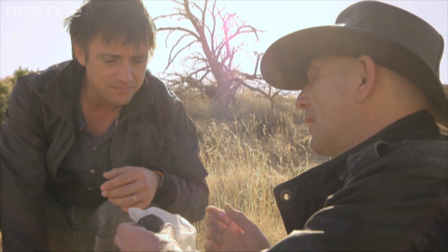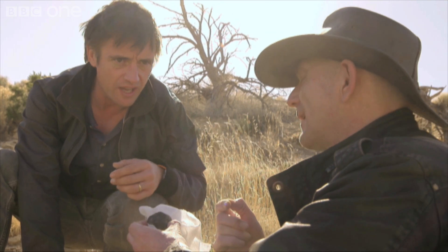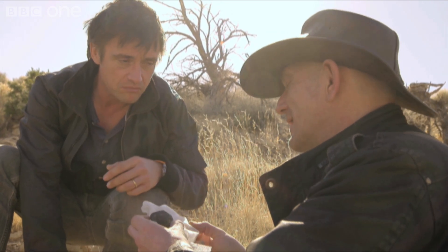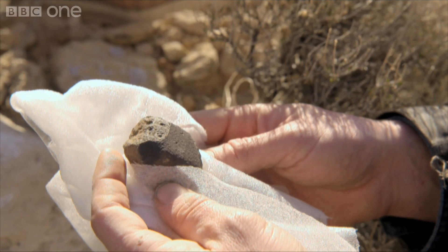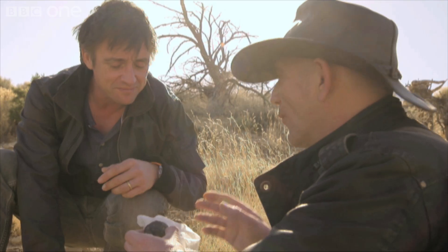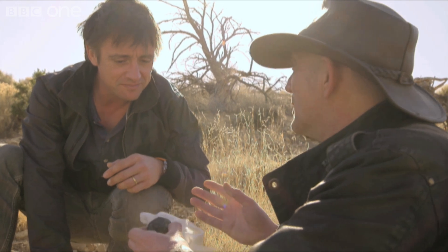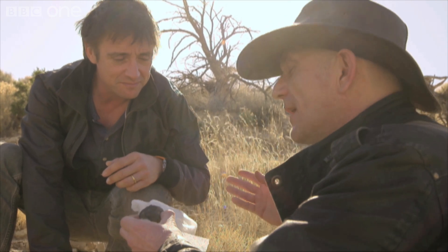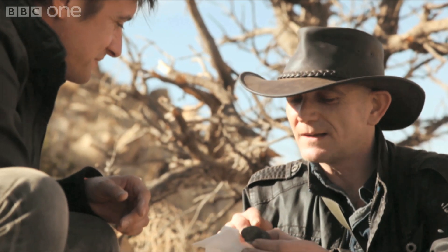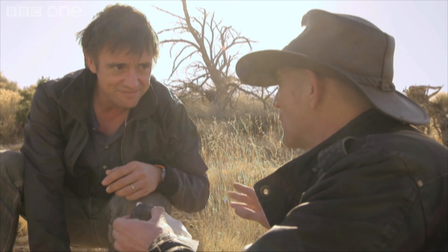They fall all over the world, but they're not always quite as spectacular as here. You'd certainly notice that. But to imagine that some of us are walking past lumps of rock that contain all the elements you need to build a planet — the magnesium and the silicon and the iron and the oxygen. It's just incredible that this is how we started, and they're just scattered all over the world.